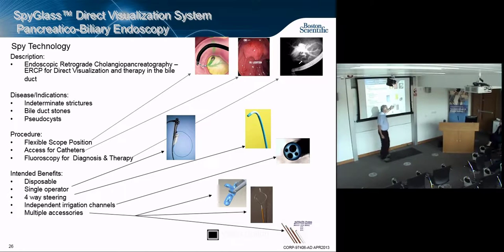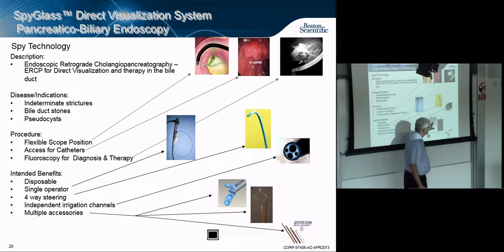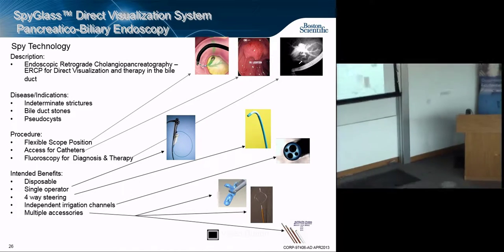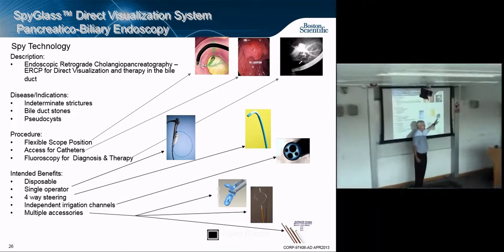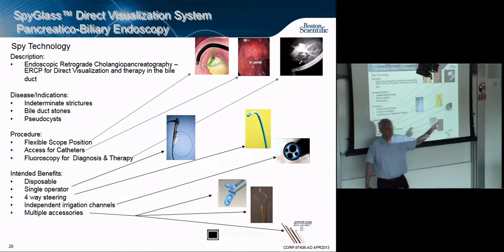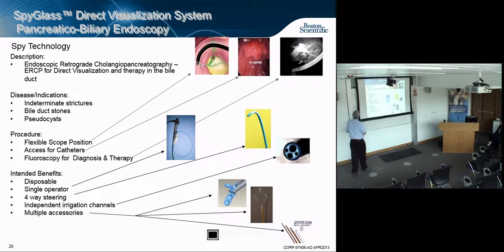The SpyBite forceps work similarly to radial jaw forceps except with only two millimeters of real estate instead of four. We also have a snare — a loop you can put around something and tighten, like a cowboy's lasso — for squeezing a polyp so you can section and cut it. The SpyScope is an eight-lumen device: four visible lumens plus four steering wires so you can steer up, down, and around to put it exactly where you want.